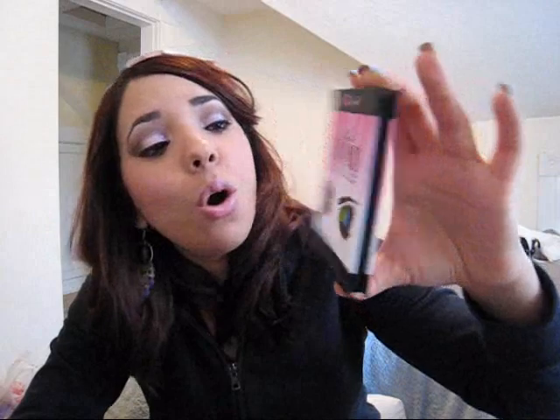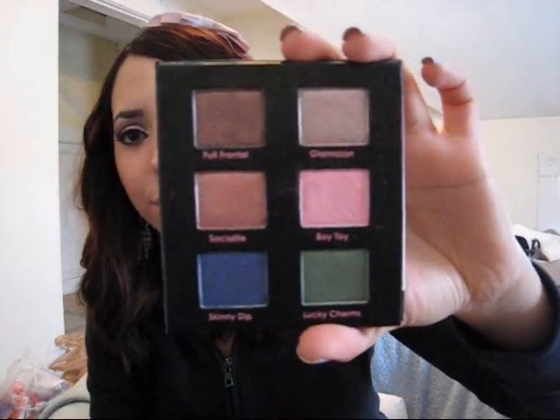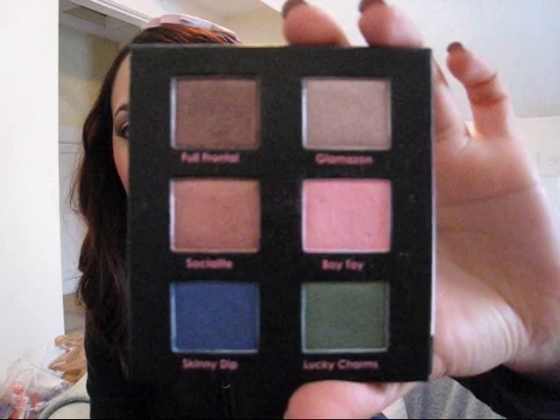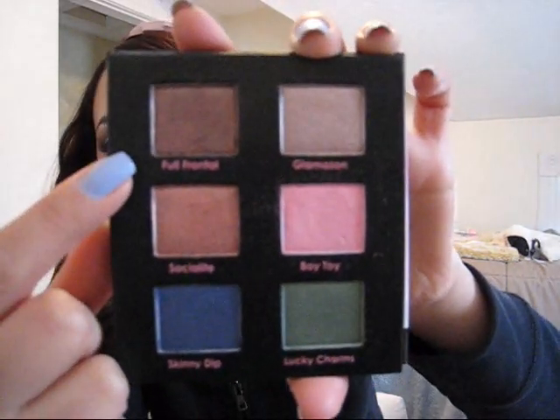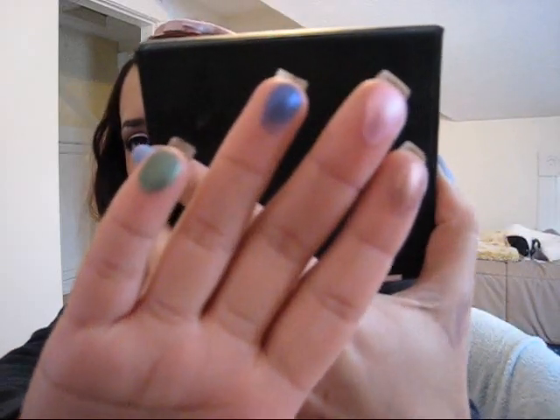The Shadow Insurance came with this little palette called the Insurance Policy Eyeshadow Palette. It's very small and pretty and it has six eyeshadows. For the look I'm wearing right now I used 'Boy Toy,' which is the pink one, and 'Full Frontal,' the brownish one. This palette is quite pigmented — the colors are very pigmented and the eyeshadow is so silky and smooth; you can blend it without any problems.